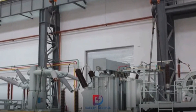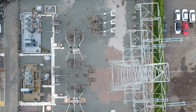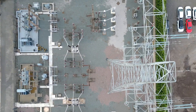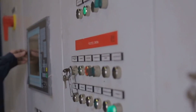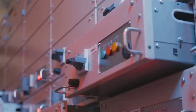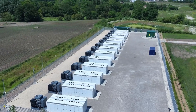Mobile substations offer numerous benefits. They're easily transported and relocated, adaptable to various voltage levels, power ratings, and configurations. They are factory tested and ready-to-connect units that ensure a high quality power supply. They also come equipped with advanced control, protection, and communication systems.